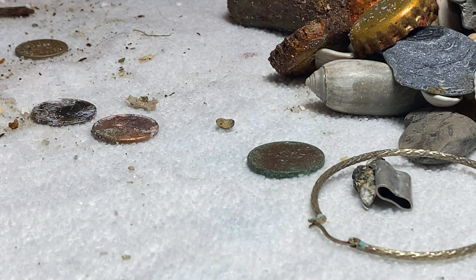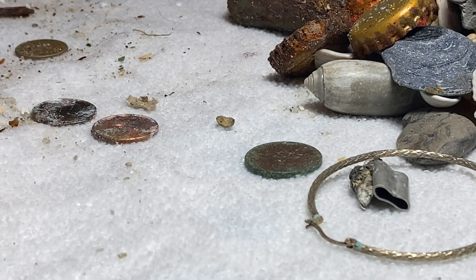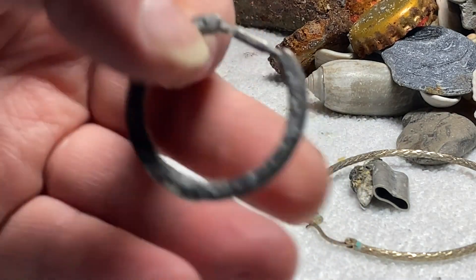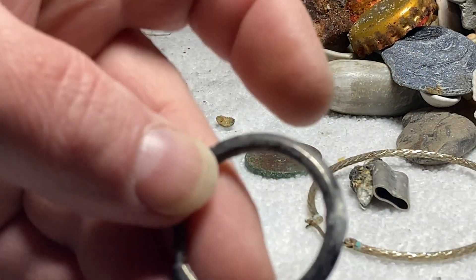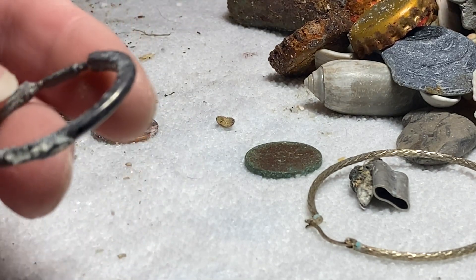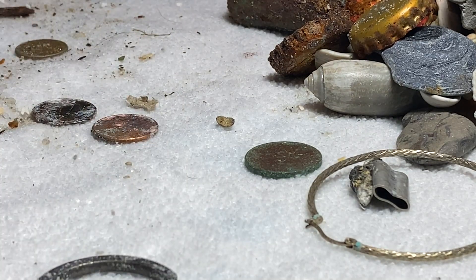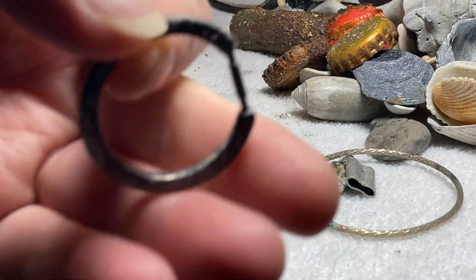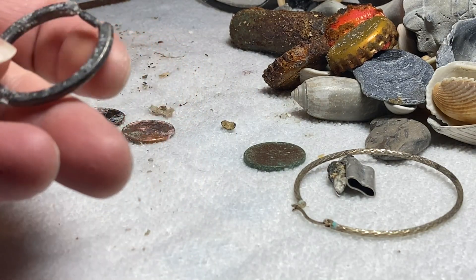And it looks to be another earring possibly. It looks like an earring — it's pretty neat. I was looking for some markings on there. I'm going to get my glasses to kind of help me out a little bit, looking for some markings or anything. Don't see anything right off the bat.